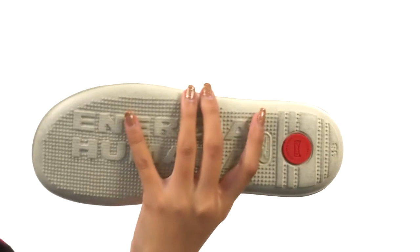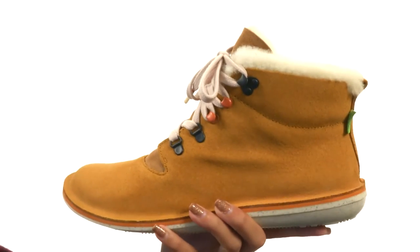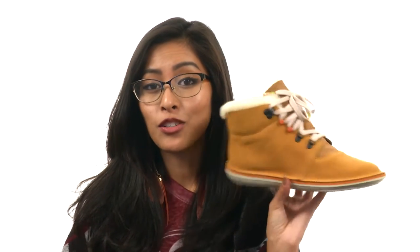And it all sits on top of a durable rubber outsole that's both lightweight and also pretty flexible. Get all cozied up this season and do it with some mad style with the help of Camper.